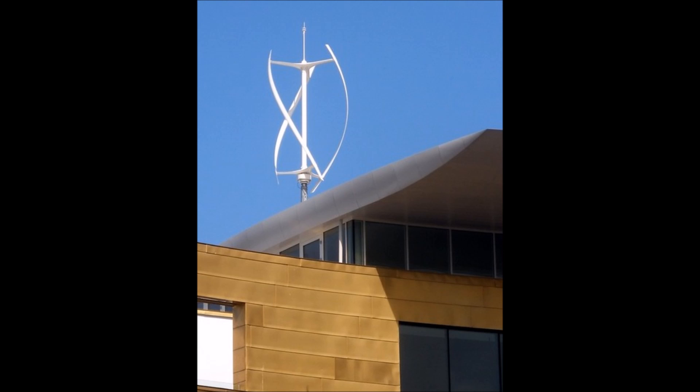Just like solar, there are a lot of technological innovations happening pretty rapidly. This turbine in the picture is a vertical axis wind turbine, which spins around a vertical axis instead of a horizontal axis like a traditional wind turbine does. There are also turbines coming out that are almost whisper quiet.